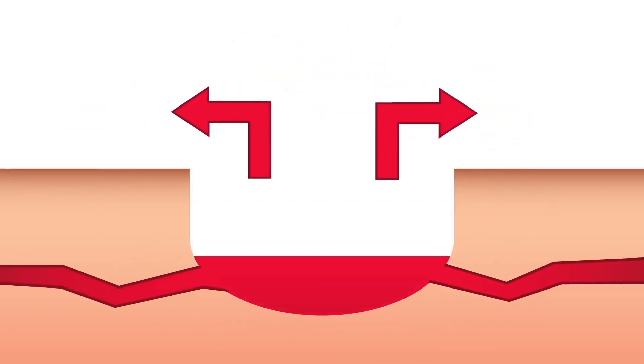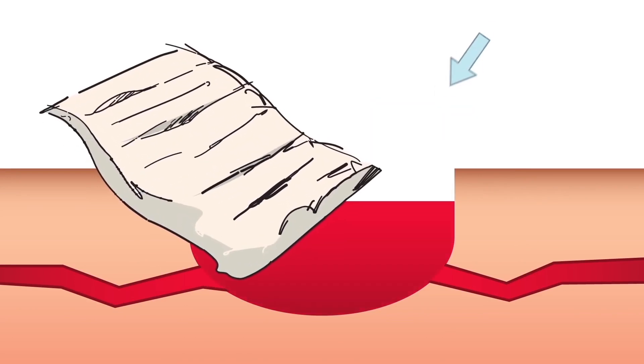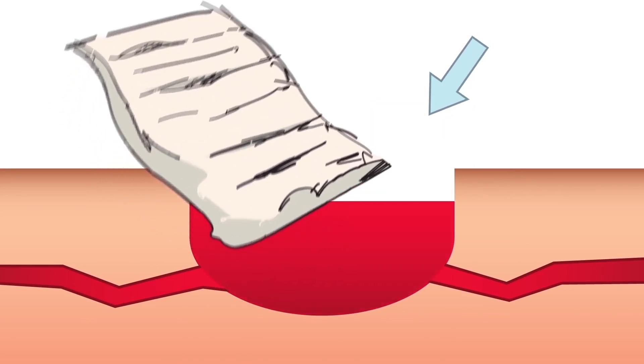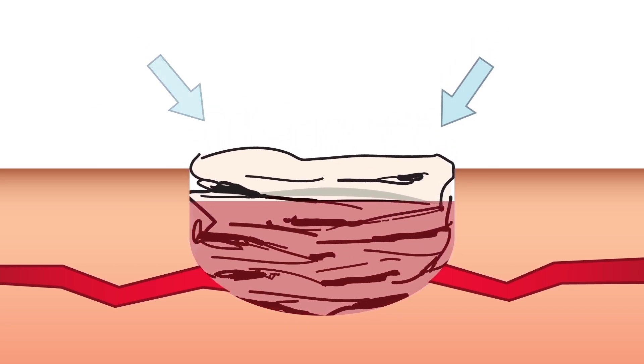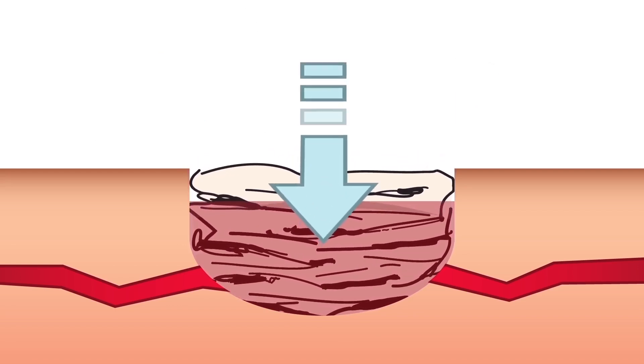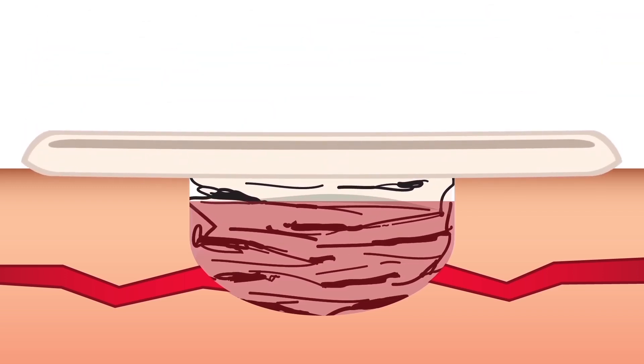A newer generation of dressing called Cellox Rapid shows superior performance in recent studies, requiring less time to control bleeding. The first step is to identify the bleeding site. High-density gauze should be packed directly to the source of bleeding, maintaining pressure on the bleeding point. Firm pressure should be held for one minute, or until bleeding stops. Finally, wrap and tie with a bandage to maintain pressure. Direct contact plus direct pressure equals success.